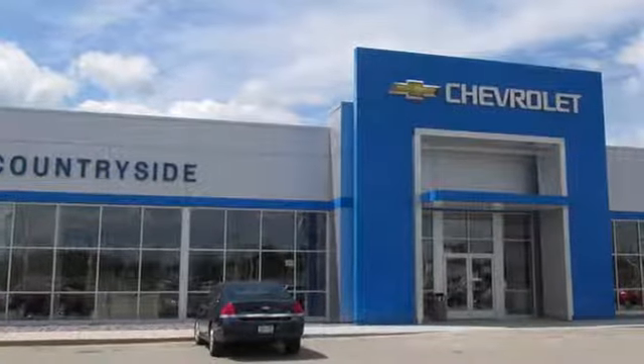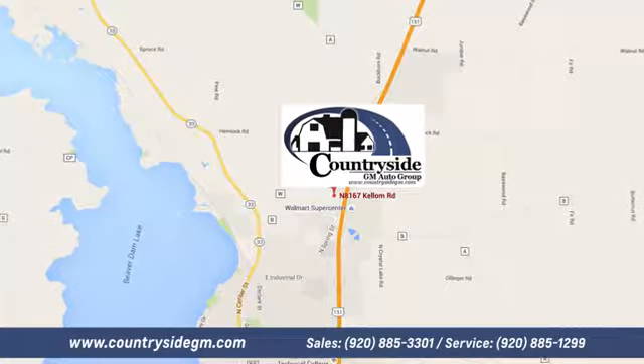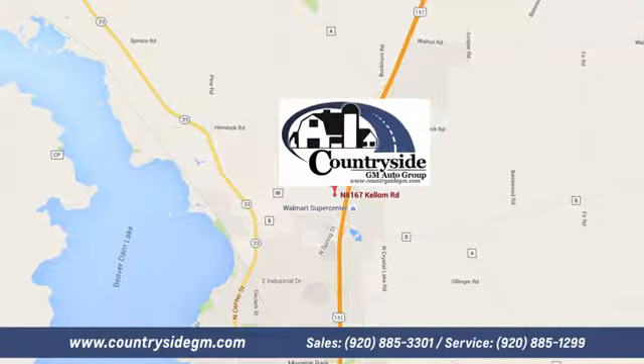Stop by Countryside GM Auto Group in Beaver Dam today. We're located at North 8167 Kellum Road in Beaver Dam, Wisconsin, across the highway from Super Wal-Mart.